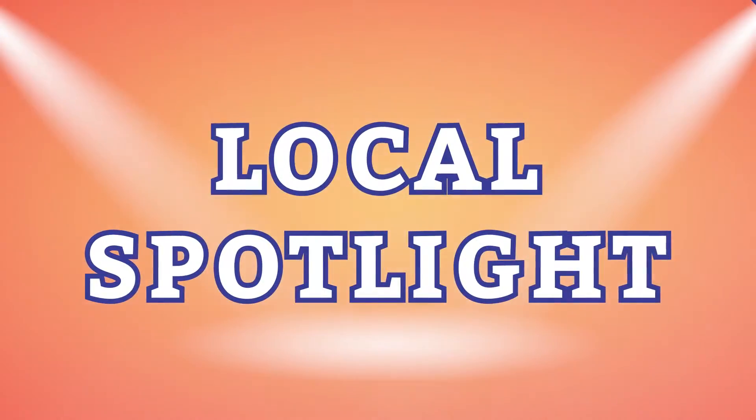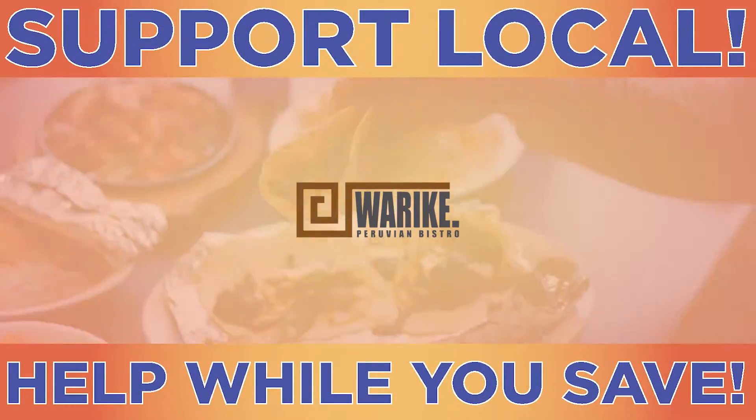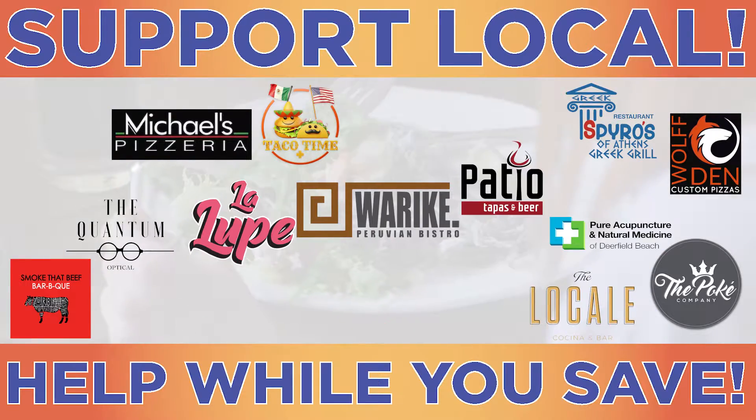Zucca is spotlighting local restaurants. Download the free Zucca app and save at hundreds of local businesses right from your mobile phone. Here's today's local spotlight restaurant.